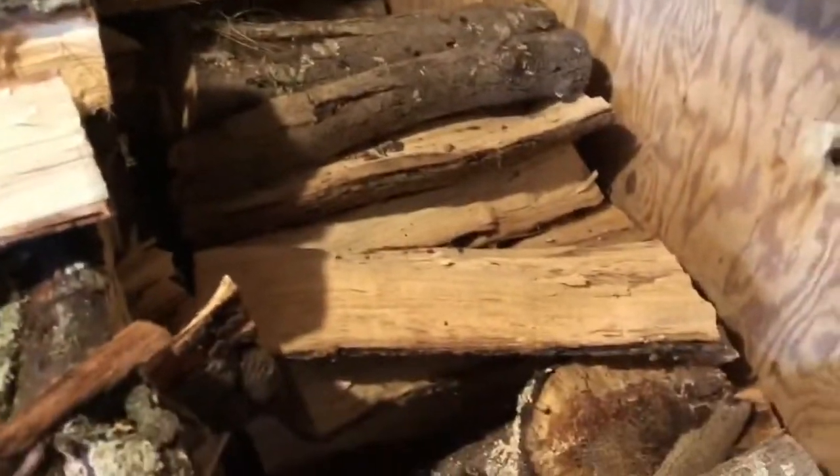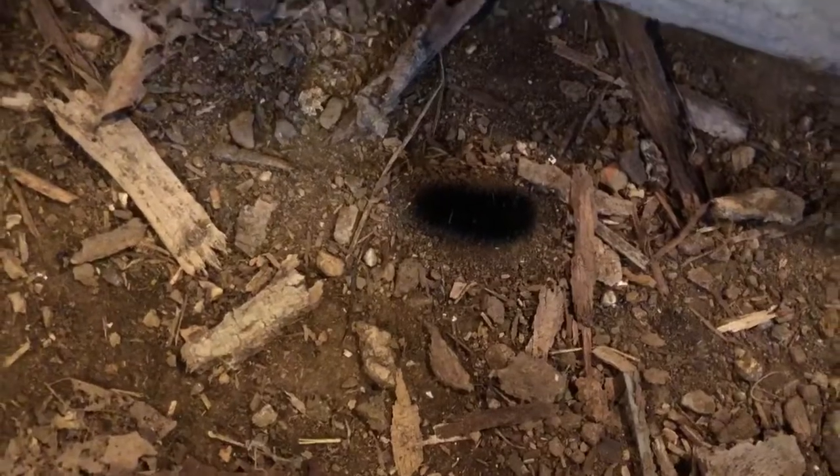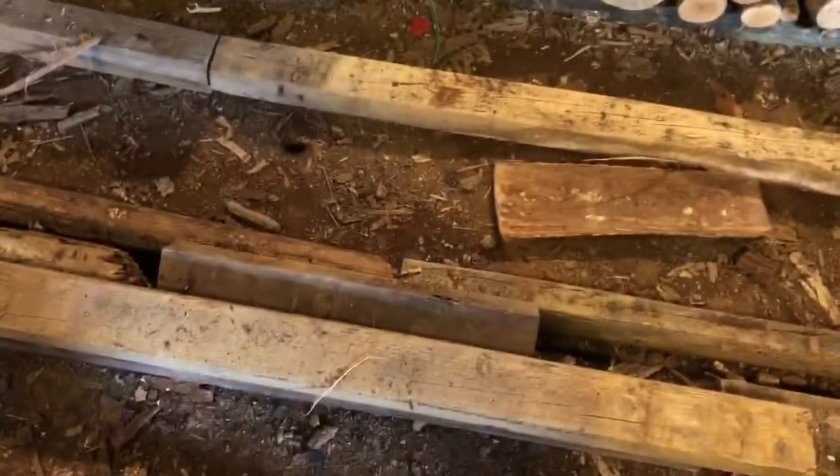Back here we still got the shagbark hickory, which is not quite dry enough yet. Over here against the wall we got honey locust - that burns pretty good. I threw a couple pieces of that in the trailer just to see how it did. Over here I just noticed all these woolly worms - they're supposed to predict the winter.